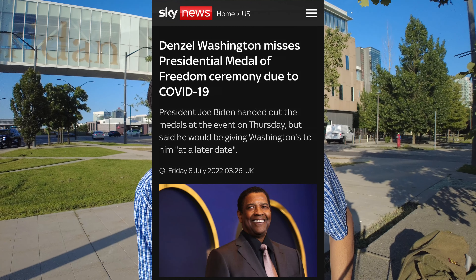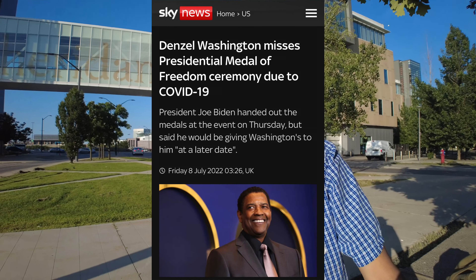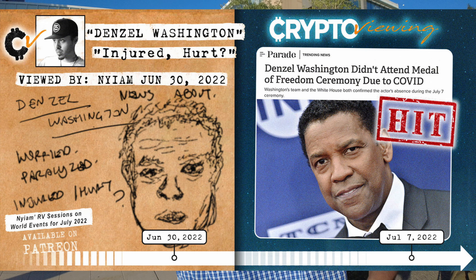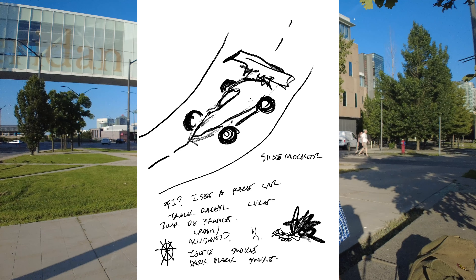Calling someone out by name and saying that they're going to have a news story the following month — I even jokingly said I'll do a bunch of push-ups if nothing happens. Well, it looks like I won't have to do the push-ups. This story just broke the other day. Denzel Washington has the plug — I think he didn't show up to receive some kind of award from the president. Nothing about paralyzed, but definitely a health-related story with Denzel there. He's probably not feeling the best — he couldn't come out to receive that.